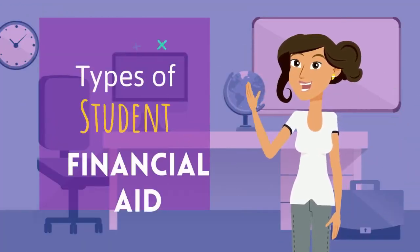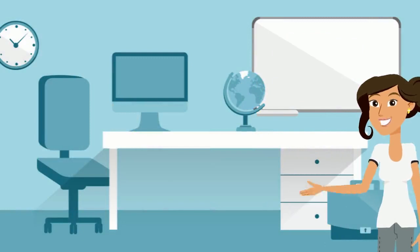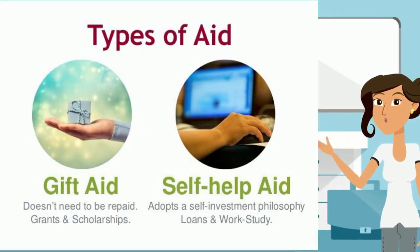Let's talk about types of student financial aid. There are two major types of aid that you can get.